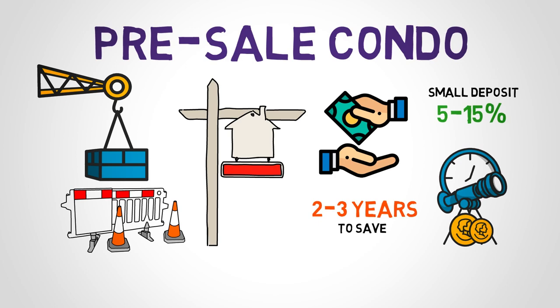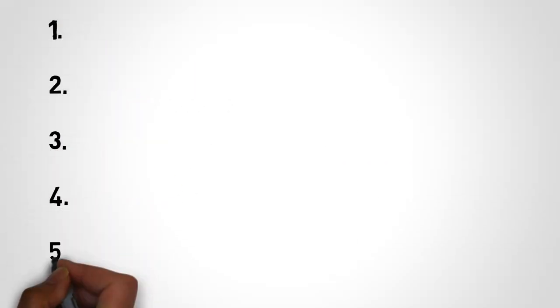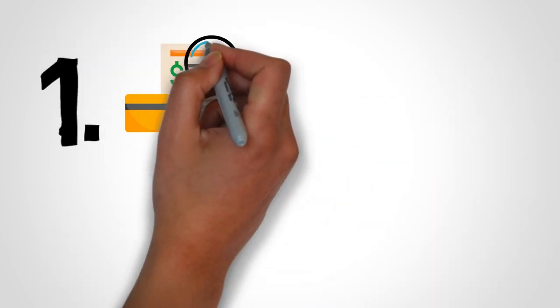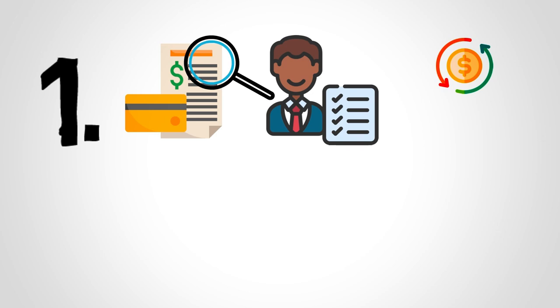Now that you know what a pre-sale condo is, how does buying a pre-sale condo work? It might seem daunting, but we'll take you through the entire pre-construction purchasing process in just a couple of steps. First, give your finances a health check. Being well prepared financially will set you up for a smooth pre-sale experience, and there are a few things you will want to check off your list. First, you need to understand your cash flow in the next 2-3 years.